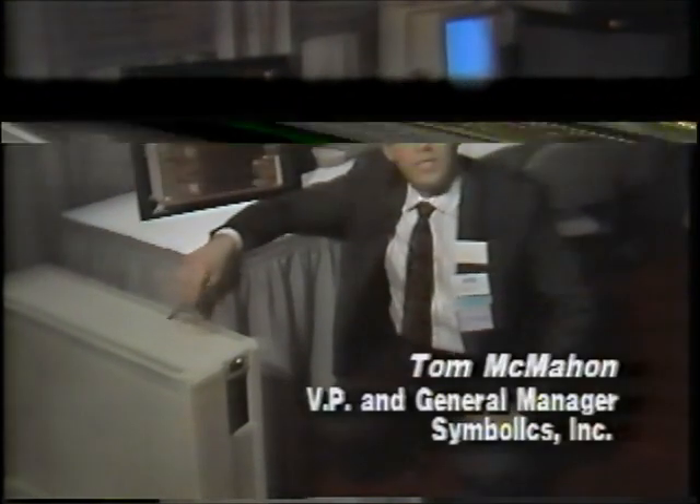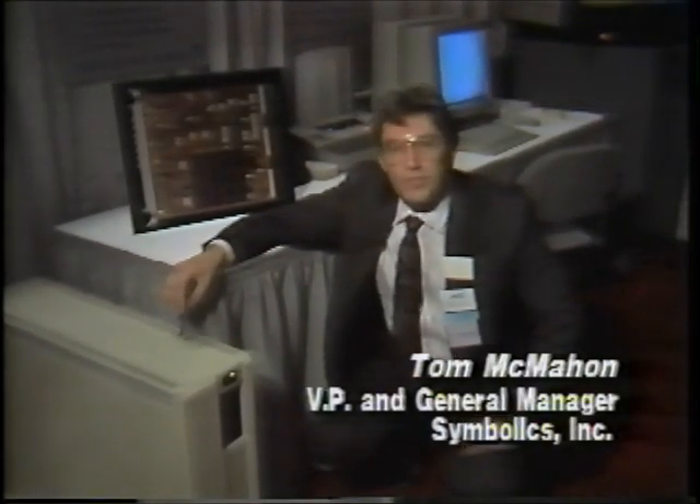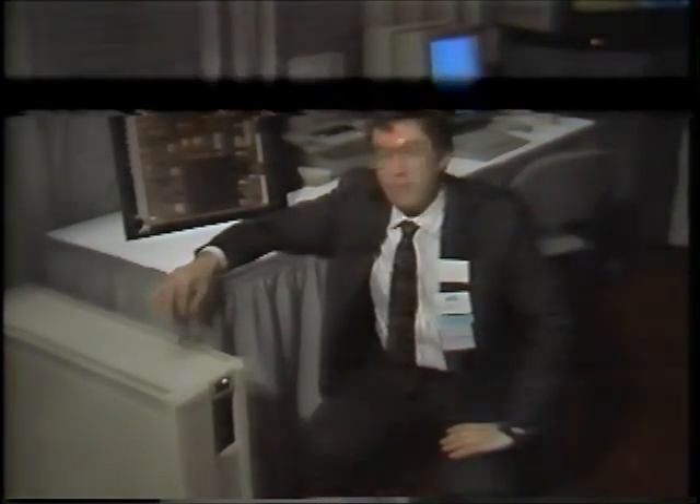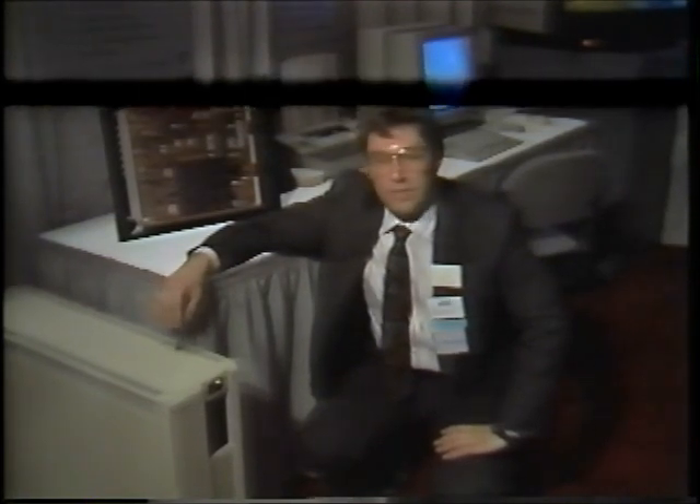What we're showing here is the new Symbolix XL animation system. This is the first commercially available workstation of its sort. It supports all video formats, both output and input, from NTSC up to HDTV — that includes the 240M standard and the new Zenith standard as well.